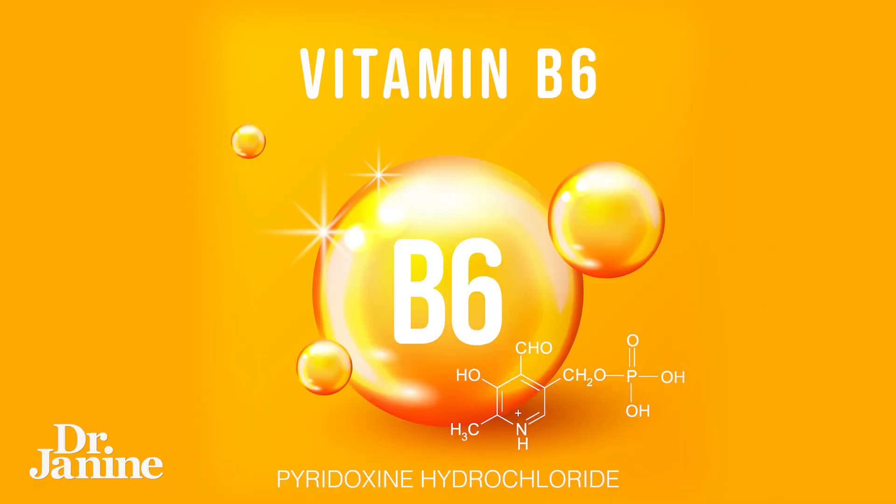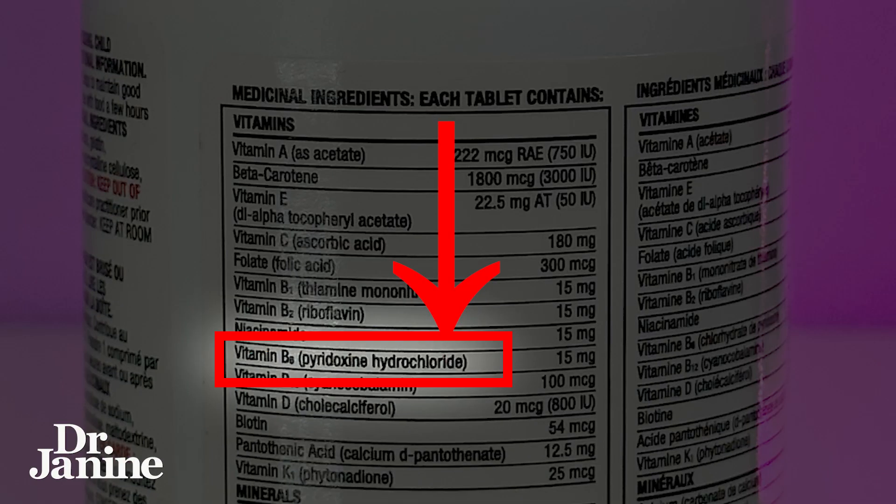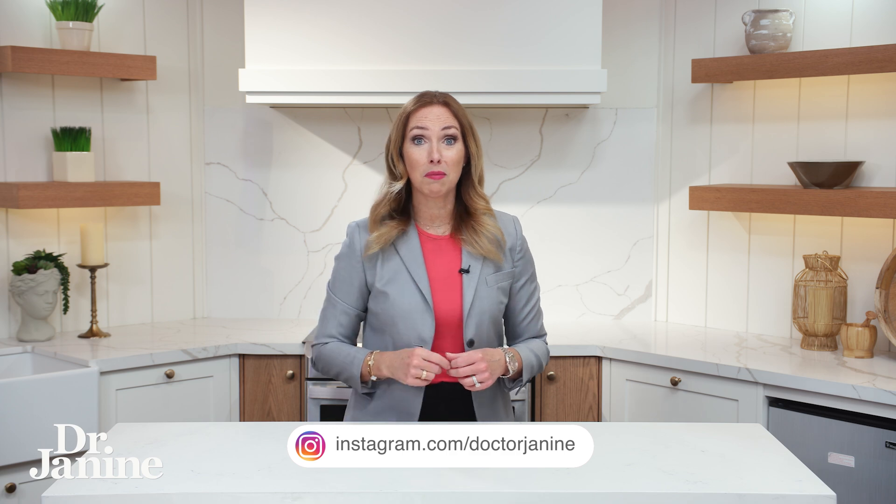Did you know that most vitamin B6 is fake and synthetically made? That synthetic form is called pyridoxine, and sometimes pyridoxine hydrochloride. Check your vitamin labels — whether it's your B6, B-complex, or multivitamin — and look at the vitamin B6 entry. If it says pyridoxine hydrochloride in the brackets, that's a fake vitamin B6.